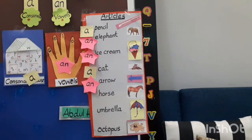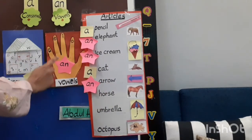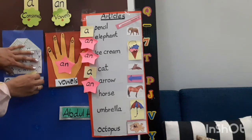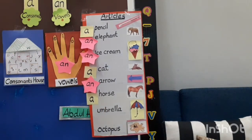Next is 'horse'. Horse begins with which sound? 'Ha'. Is 'ha' a vowel? No. Ha is a consonant. So we use 'a' before it: a horse. Because 'a' is friend of consonant.